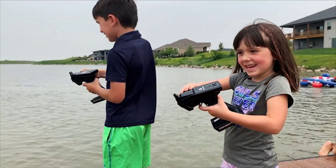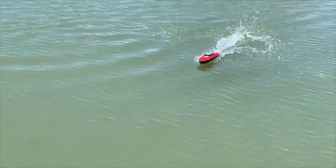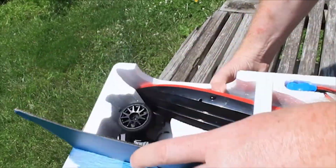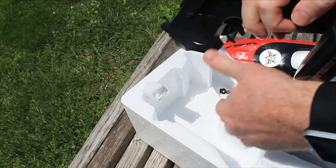Racing a remote control boat creates some of the most electrifying and unforgettable childhood memories. There is nothing quite like the rush you experience as it flies through the water. And the best part is that this thrill is not limited to be enjoyed by kids only, but by adults too.